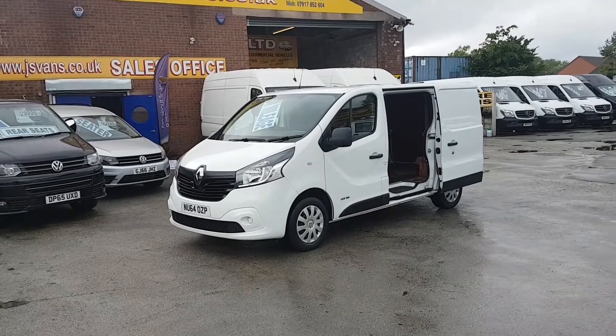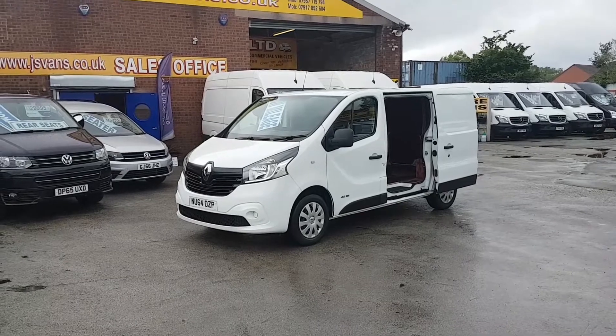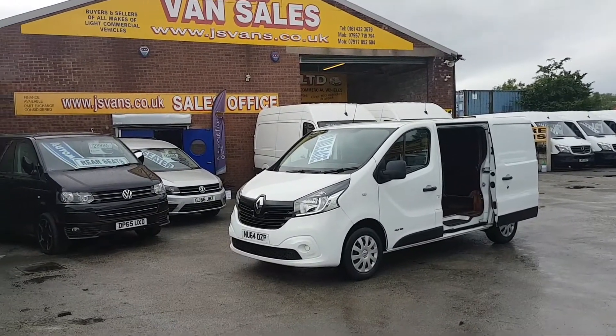Over 100 vehicles in stock at the moment — lots to choose from, all on the website with full HD videos of all vehicles inside and out. Over 100 in stock. Thanks for watching the video.